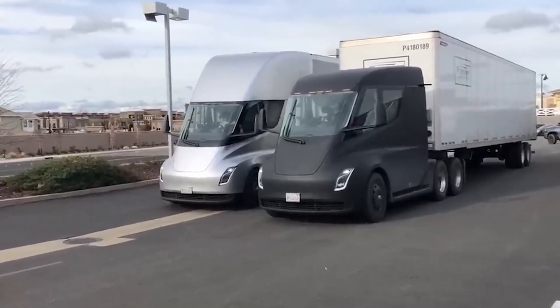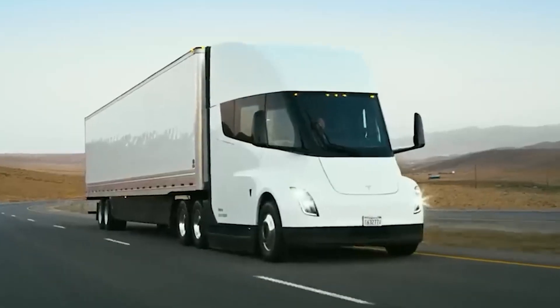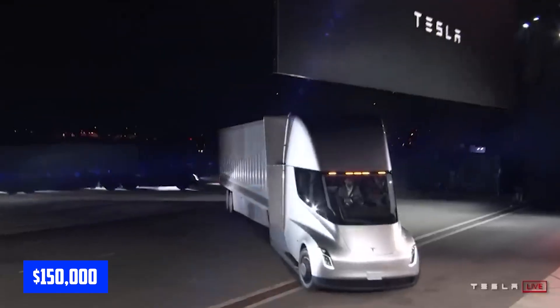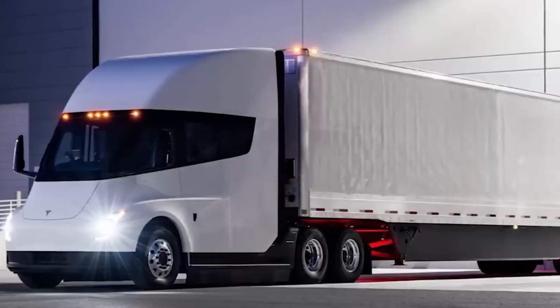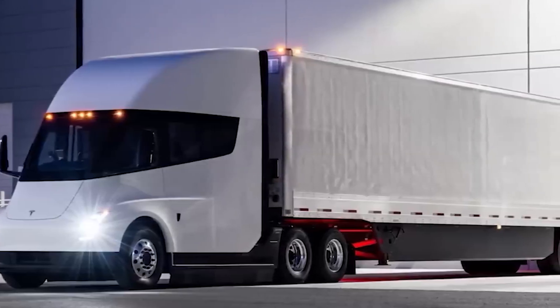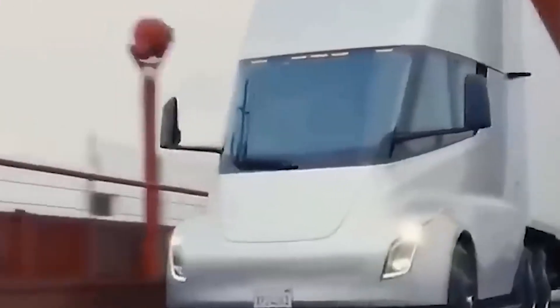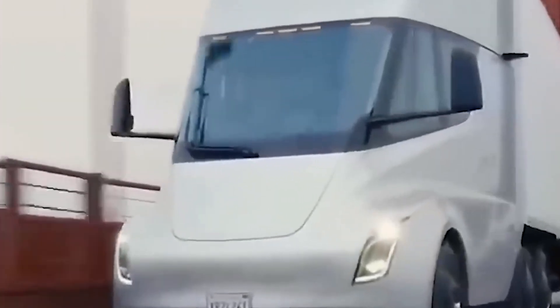Another challenge is the high cost of the truck itself. The Tesla Semi-Truck is expected to cost around $150,000 for the base model, which is significantly more expensive than traditional diesel trucks. While the truck's cost savings over time may offset this initial expense, it could still be a barrier for smaller trucking companies and independent drivers.